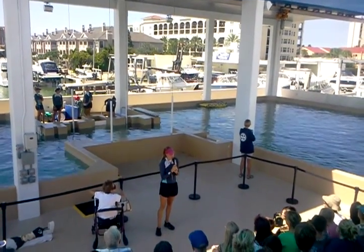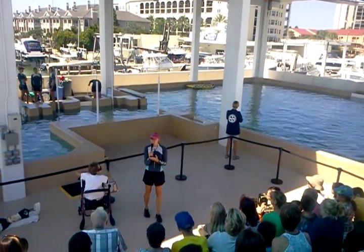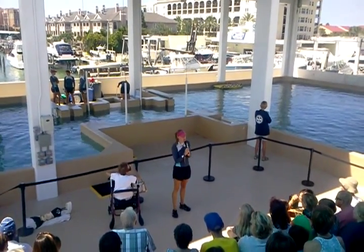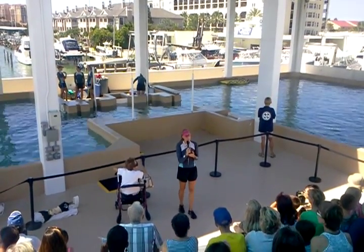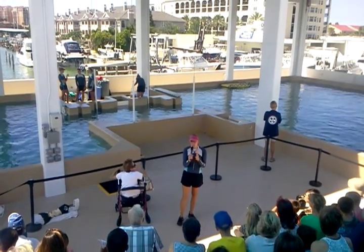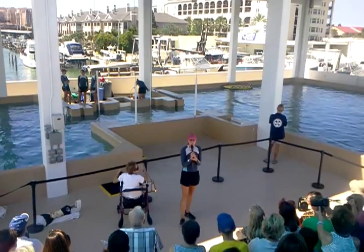If you're from up north visiting Florida, it is against the law to feed, touch, harm, or harass marine mammals like dolphins. They are protected under the Marine Mammal Protection Act of 1972. If you do interact with dolphins or feed them, it can be very harmful to their health.